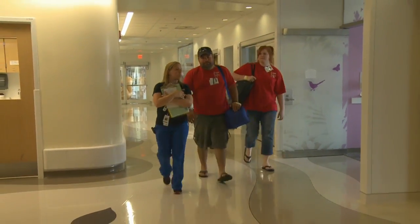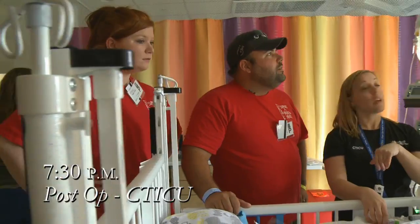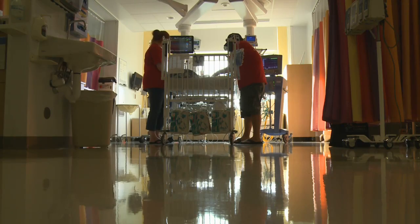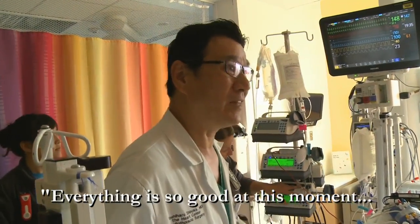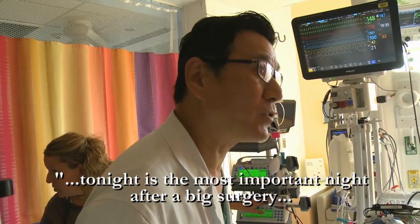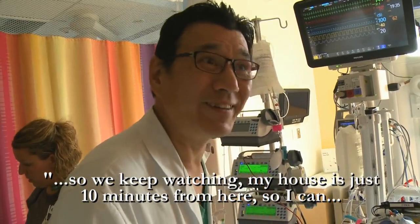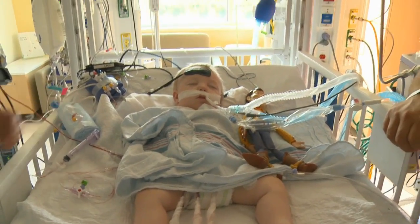Parents are brought back to see Bennett in the recovery room. He looks better than he did after the PA band surgery, and this was a much bigger operation. He's described as a big, healthy boy. Tonight is the most important night after the big surgery, so the team will keep watching closely. The parents touch his warm skin, emotional and grateful, thanking the surgical team.